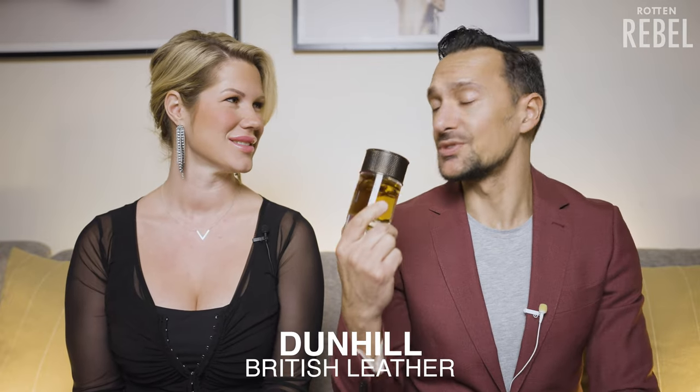Next up we have British Leather from Dunhill — quite a new one in my collection. This smells like a man sitting in a leather chair with some kind of liquor and something like a mint in his mouth. Quite descriptive — you even included what he has in his mouth! Yes, because when he's sitting there and you're talking to him, you can smell his breath and it smells good.